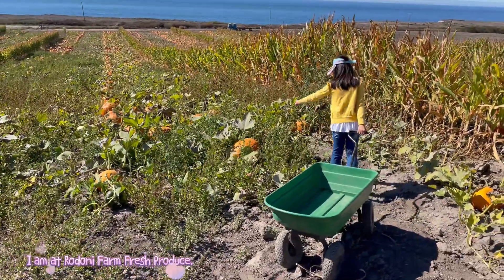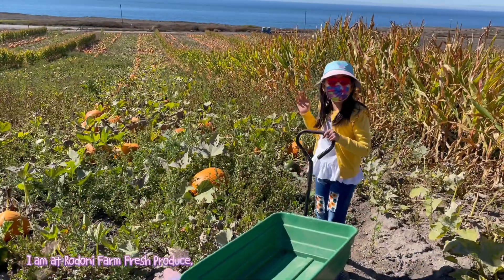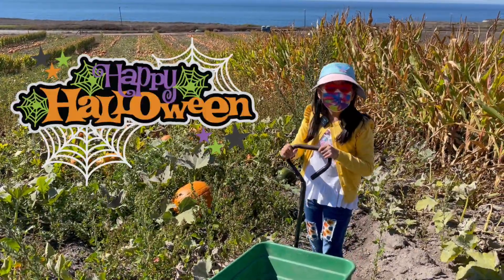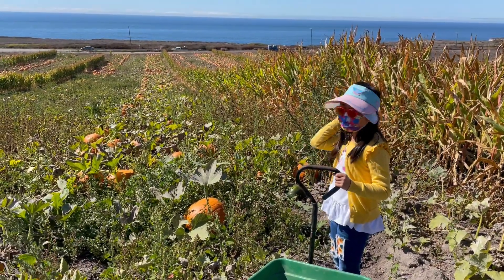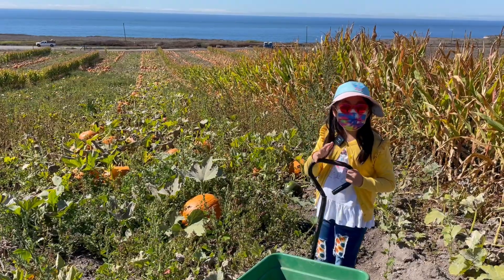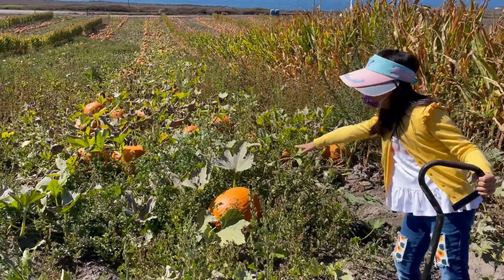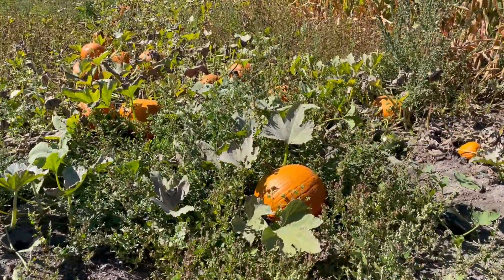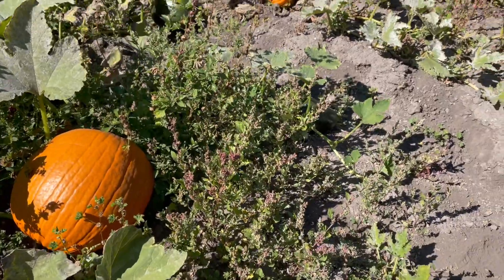Whoa, I found a big one here! Hello everybody, today we're picking pumpkins for Halloween. As you know, it's fall and Halloween is near, so we're picking pumpkins. We're trying to find a really big one, and I think I just found it — this humongous pumpkin over here. And as you can see, there's a small pumpkin nearby that's still green.